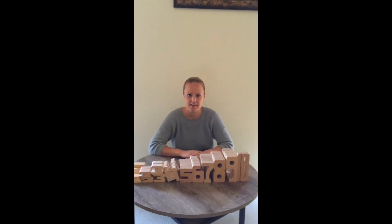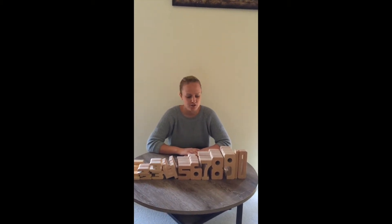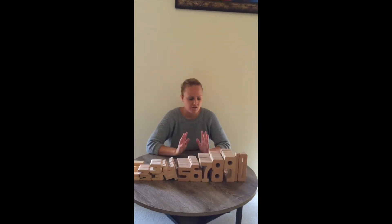Hi guys, Crystal from Sweet Elephants here. Since you are such loving and supportive parents and grandparents who are eagerly searching for educational toys that are long-lasting and versatile, we have sourced an amazing product for you, which we're really excited to launch today.